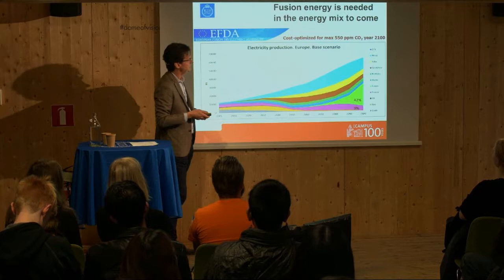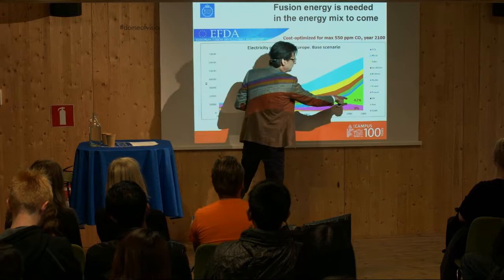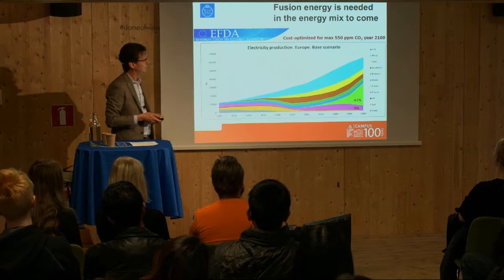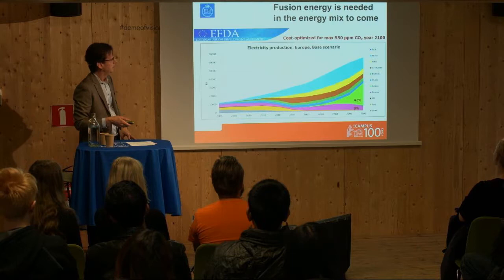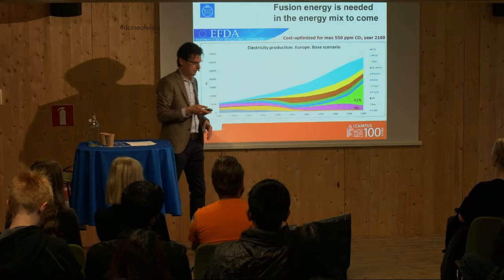Looking into the future, fusion energy is projected to be needed as a sustainable energy source. In this scenario, you can follow a timeline where fusion — the light green element — appears alongside contributions from other renewable energy sources. The scenario is cost-optimized with a maximum of 550 ppm CO₂ by the year 2100. It seems fusion can be a major player in the future, and that we can phase out fossil fuels by the middle of the century.